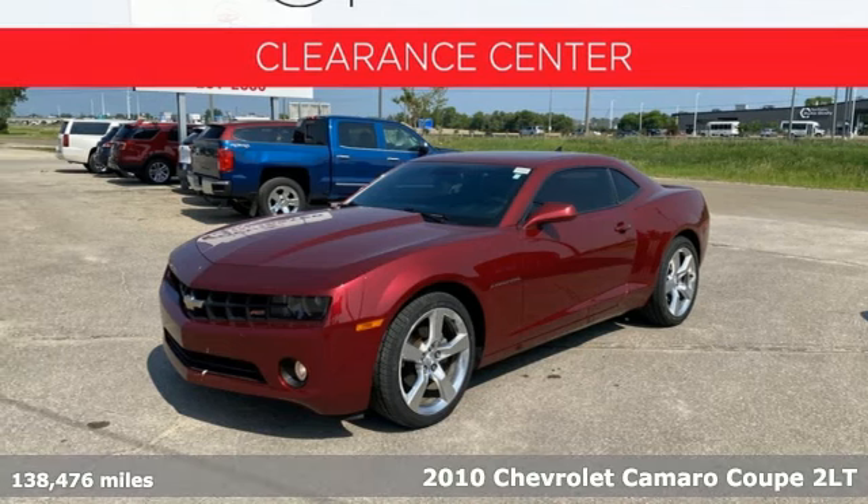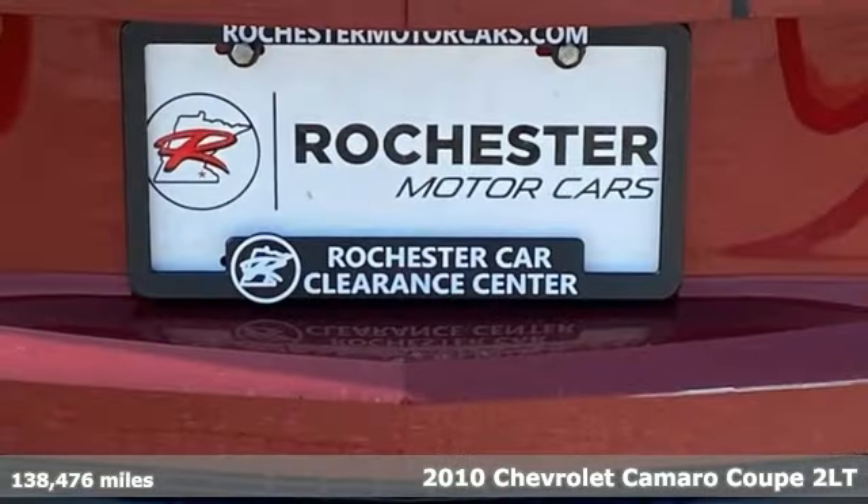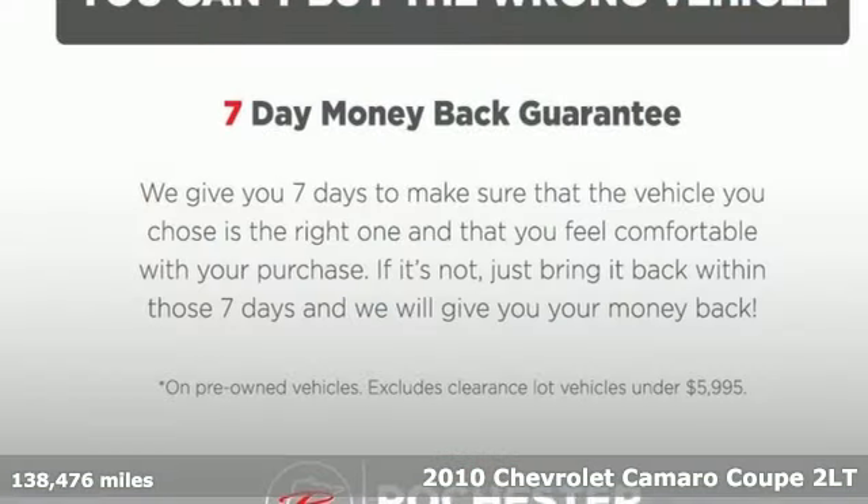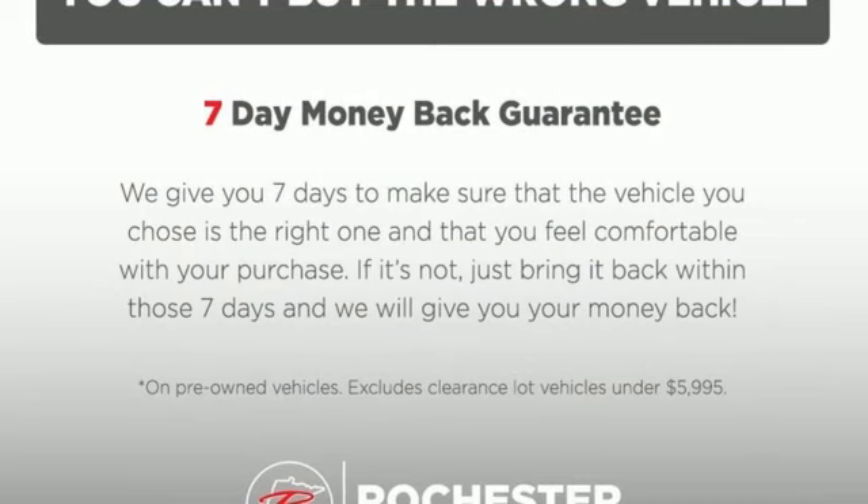Here's a 2010 Chevrolet Camaro. If you love to drive, you'll love this Camaro. It has an unmistakably provocative look with bold lines, muscular haunches, and dual exhaust.